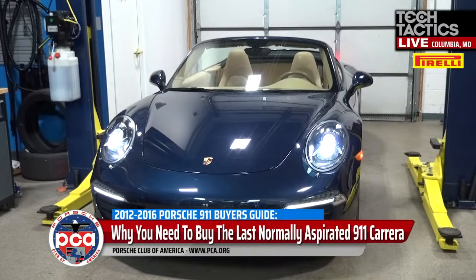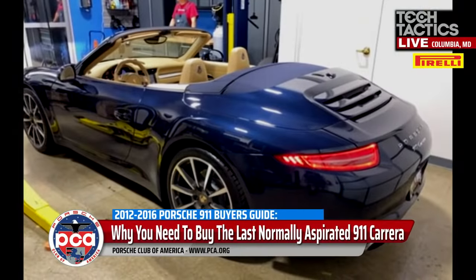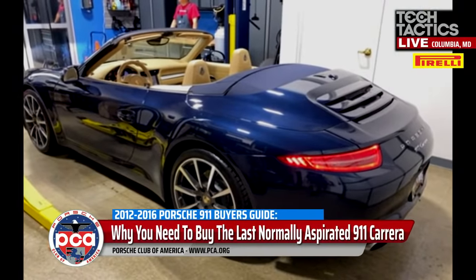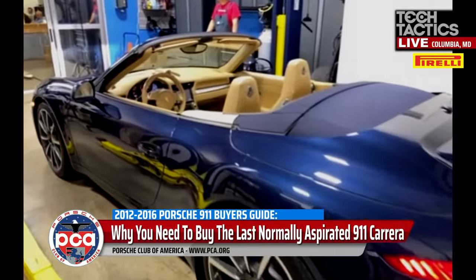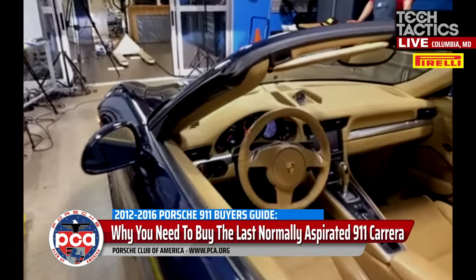The only 991.1 that got a true six-speed manual was the 911 R. The other cars use basically the same gearbox as the PDK with the same gear ratios, just with an extra gate to get over to seventh, which makes them feel kind of clunky in use. I much prefer to drive a 981 six-speed manual — which would be the Boxster or Cayman — over a 991 seven-speed manual. Sometimes having more gears isn't better.